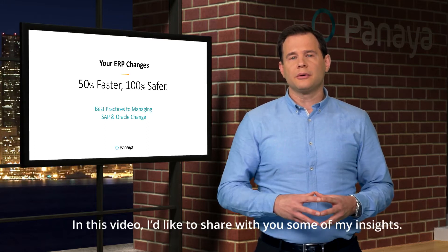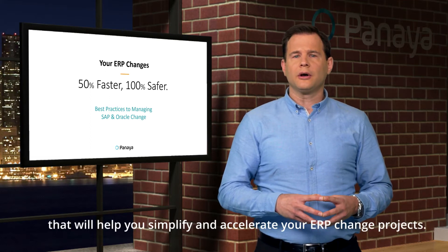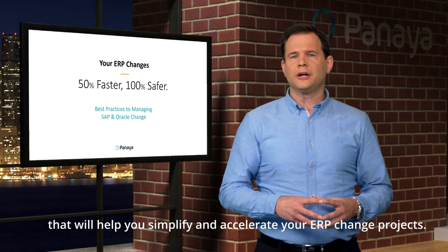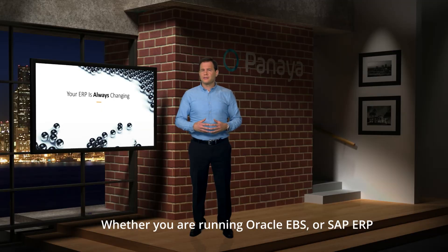In this video, I'd like to share some of my insights — specifically the three best practices that will help you simplify and accelerate your ERP change projects, so you can reduce the time and cost by 50% and risk by 100%. Whether you are running Oracle EBS or SAP ERP,